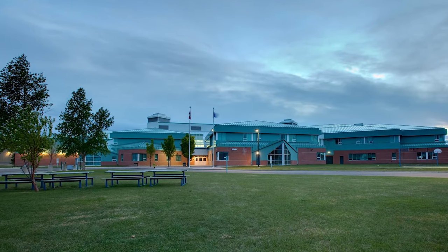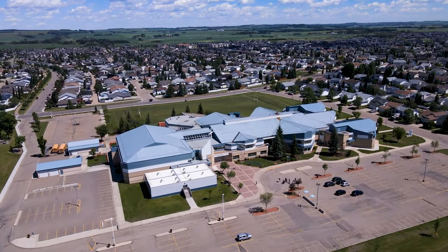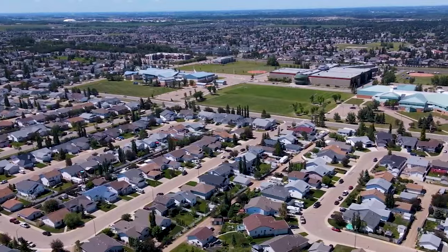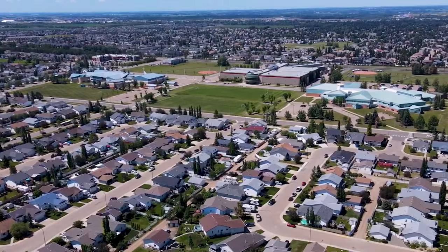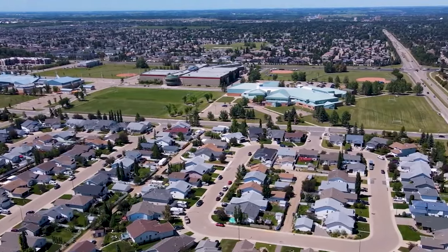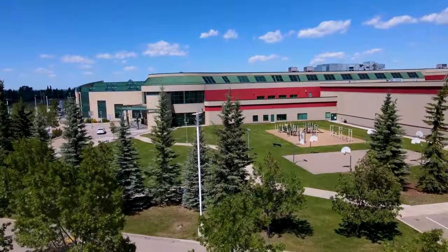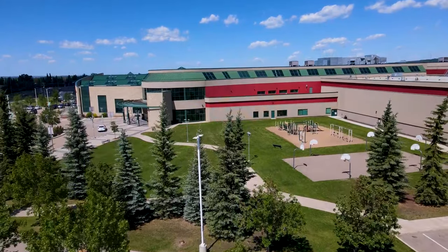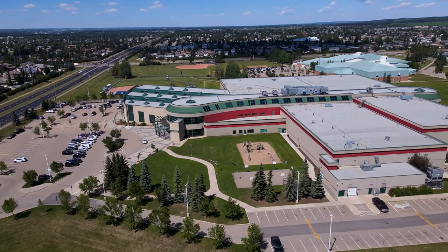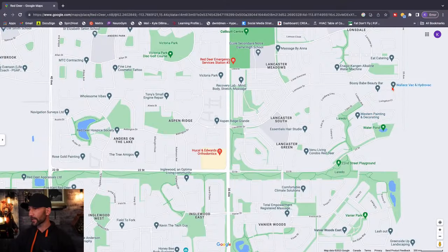Hunting Hills High School is right here, and directly south is Notre Dame High School. It's a really great area if you have kids in high school. Right in between these two high schools is the Collicutt Centre — a fantastic rec center with indoor running tracks, a gym, field houses, daycares, and a skating rink. It really has everything, making it one of the most popular rec centers in the city.